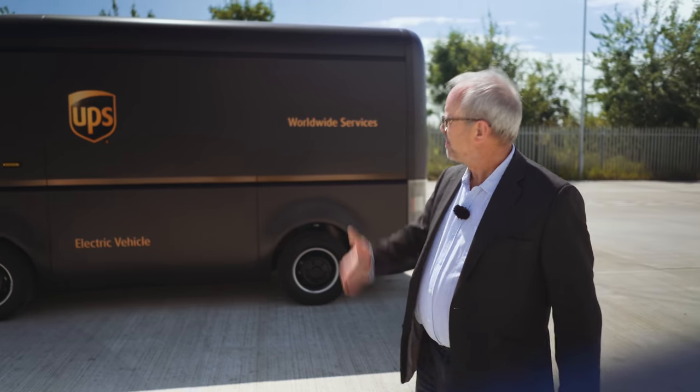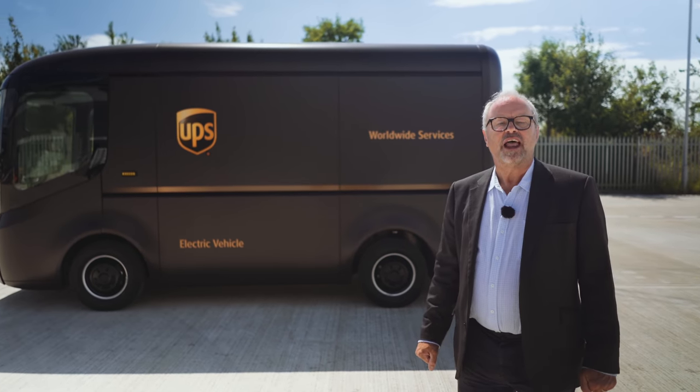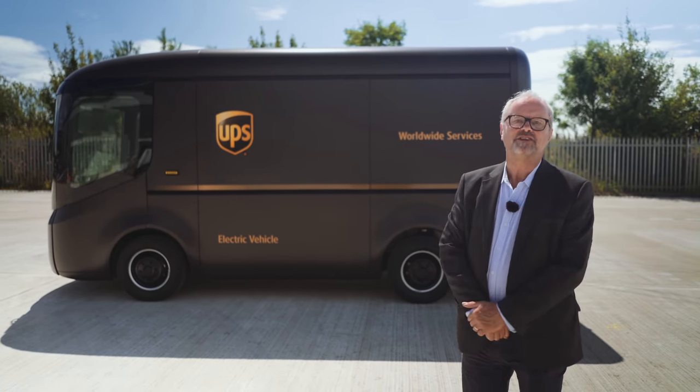Fully Charged. This is a way I quite like starting off episodes, in sort of random, vaguely empty car parks. But this week's is a bit different. For a start, it's a much bigger car park and it's got an amazing vehicle in it. That is the Arrival electric delivery van, and this is Fully Charged.